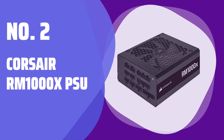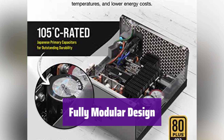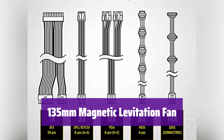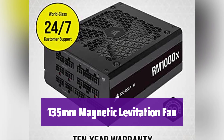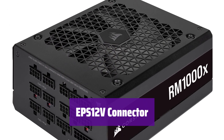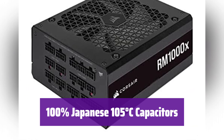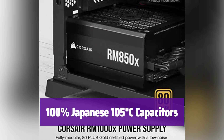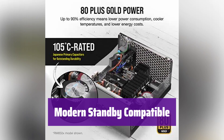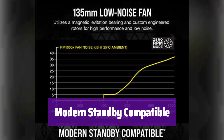Number 2: Corsair RM1000X PSU. It's fully modular, so you only connect the cables you need, making building your PC easier and cleaner. It features a 135mm magnetic levitation fan, ensuring high performance, low noise, and superior reliability. It has an EPS 12V connector for compatibility with modern graphics cards and motherboards. It uses only 100% Japanese 105°C capacitors, providing unwavering power and long-term reliability. It's also modern standby compatible, enabling extremely fast wake from sleep times and better low-load efficiency.